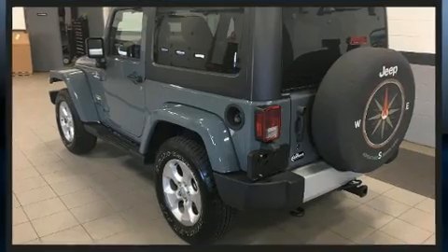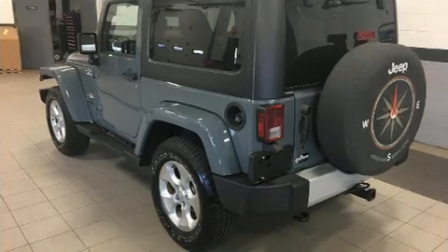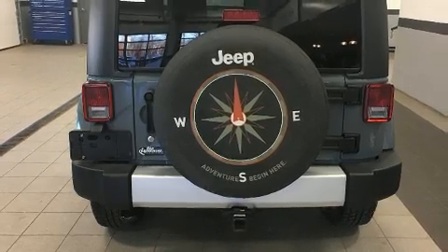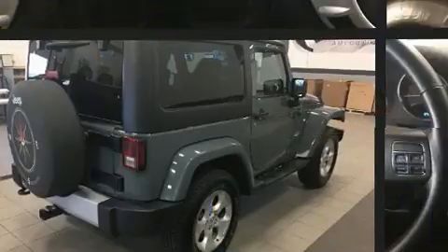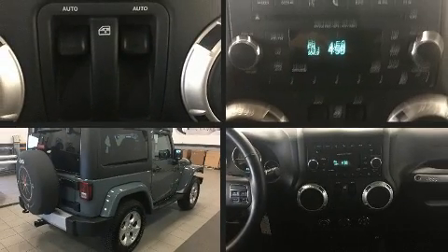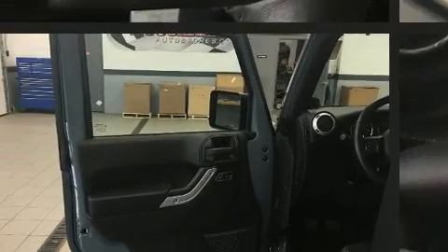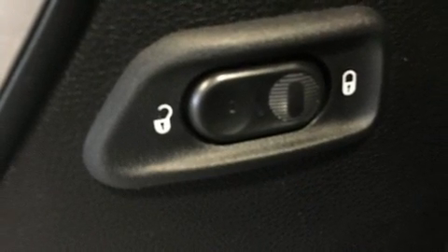All of the premium features expected of a Jeep are offered, including a tachometer, a trip computer, heated door mirrors, skid plates, power windows, and a premium sound drive with seven speakers, providing you and your passengers a sensational audio experience.